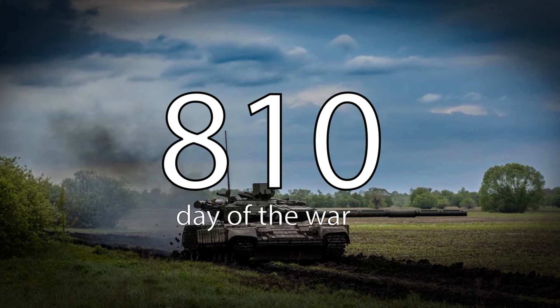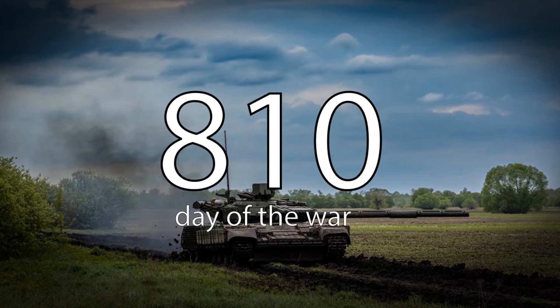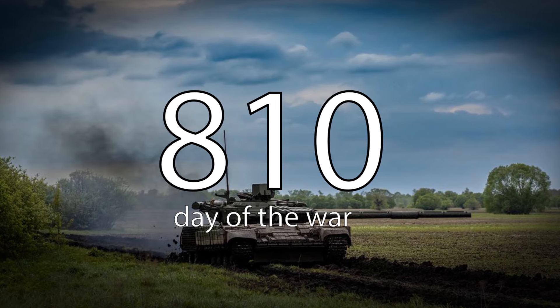Welcome to the channel. Today we are going to take a closer look at the situation on the Ukrainian front, day 810.